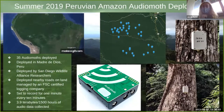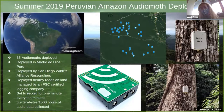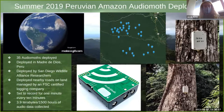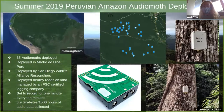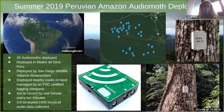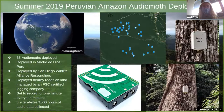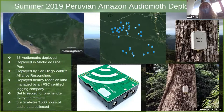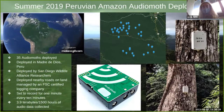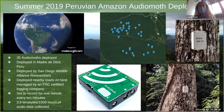Our San Diego Zoo collaborators deployed microcontroller devices called AudioMoths — about the size of three AA batteries in a row — 35 of them in the Peruvian Amazon, and unloaded that data set onto us to see what we could find. They recorded at 384 kHz sampling rate, capturing sounds way outside the human hearing range. It's about 1,500 hours of audio data — no human can possibly sit down and classify all that — so machine learning is a natural choice.